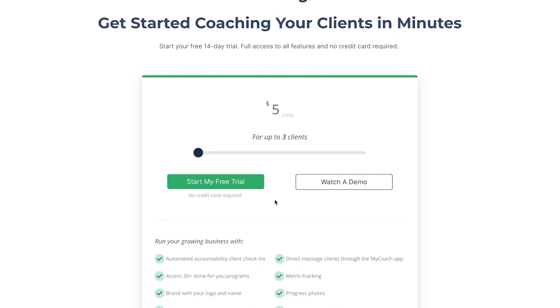Now let's look at pricing. You can start with a 14-day free trial, which I really like — you want to get into the system, use it, and potentially add some clients. From there it's $5 a month for three clients, then $39 for 12 clients, $79 for 50 clients, and then $99 for 75 clients. Most people will probably be at the 50-client mark at $79, which is really reasonable, and I like that it scales up as your business scales.